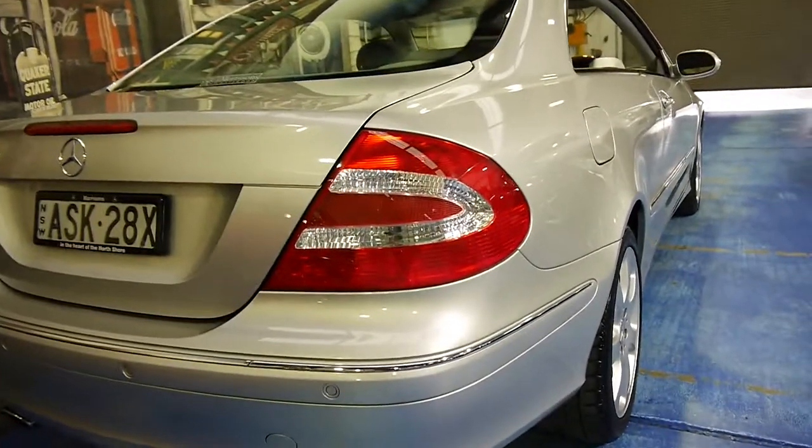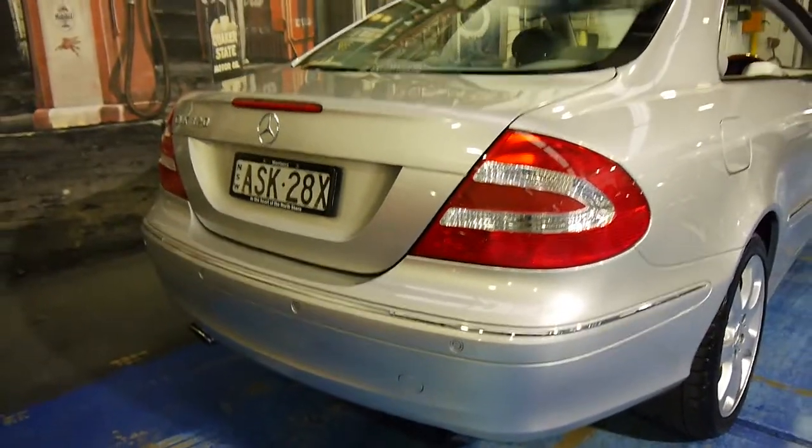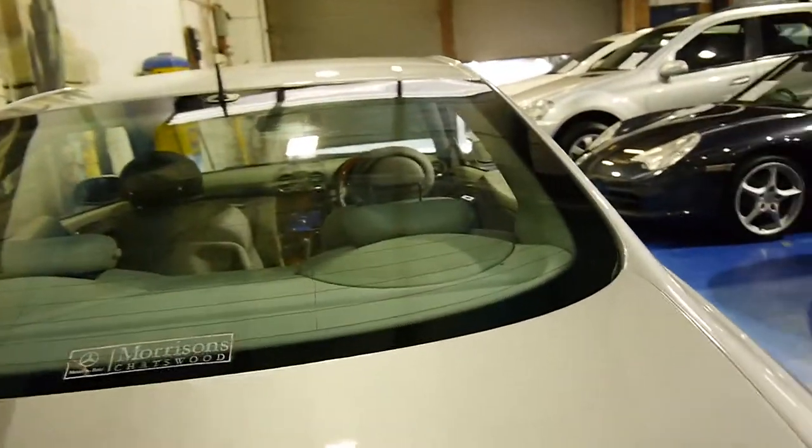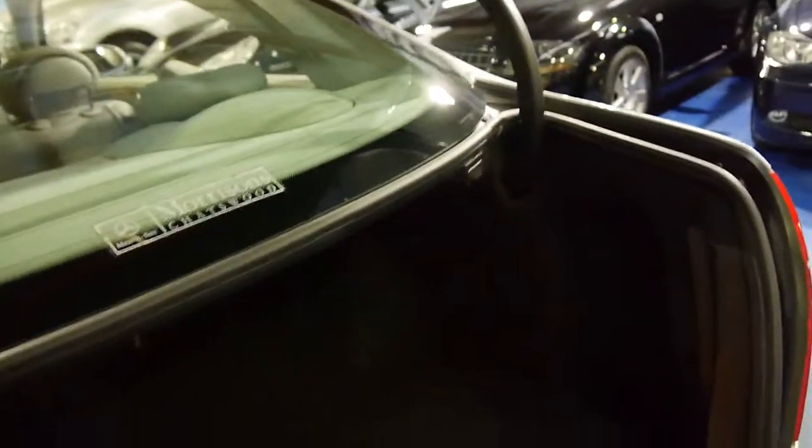The car is very straight down the sides. The 320 engine is one of the best engines made by Mercedes in terms of its reliability and performance, and its fuel consumption is very good as well.